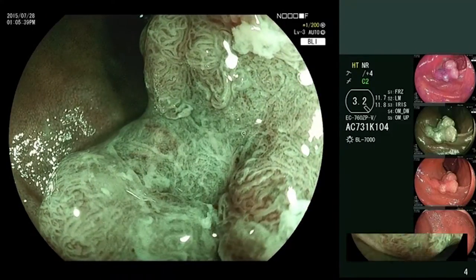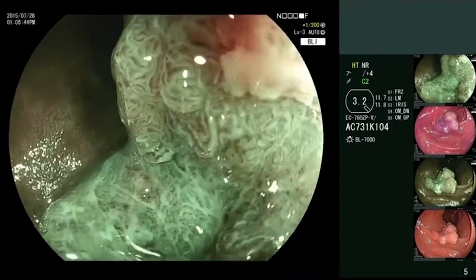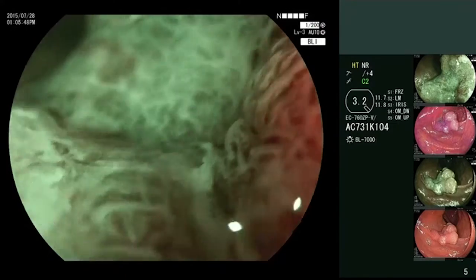The NICE type 3 criteria noted here include the rather brownish background in BLI mode, although with focal white areas, with clearly irregular vessels, and an absent surface pattern.